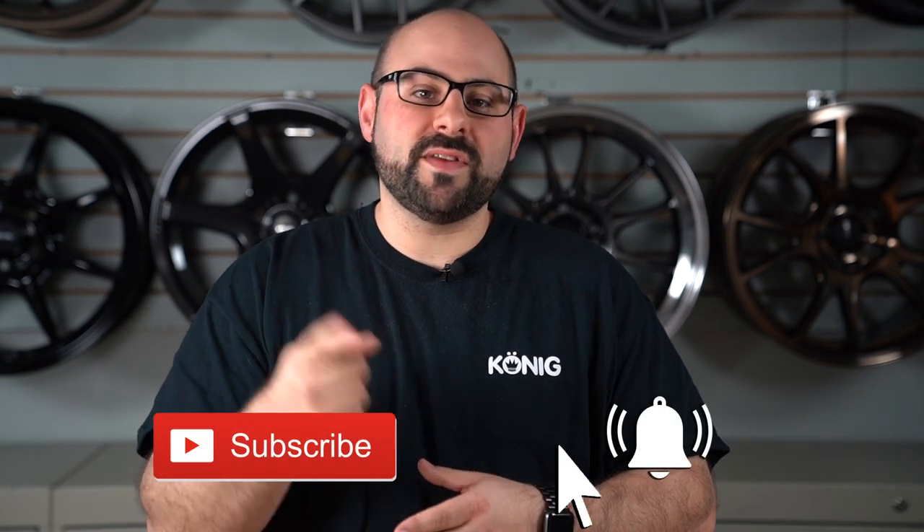What's going on? I'm Scott from Koenig, and before we get into this video, if you wouldn't mind throwing us a thumbs up and subscribing down below.